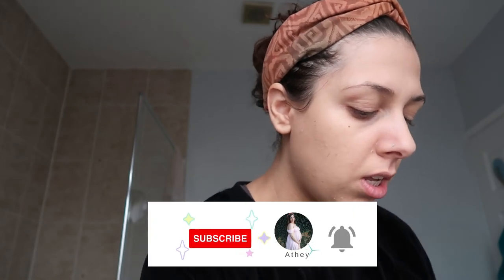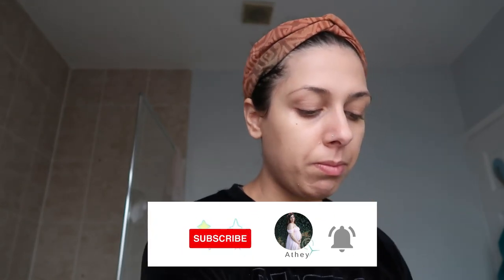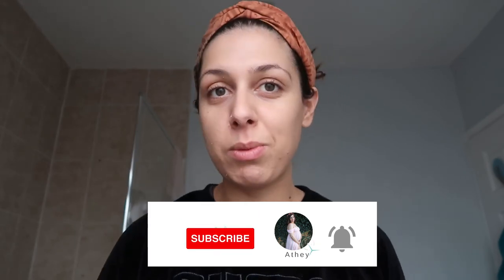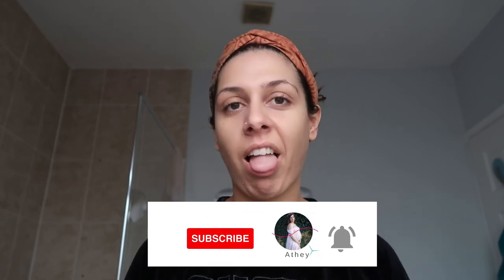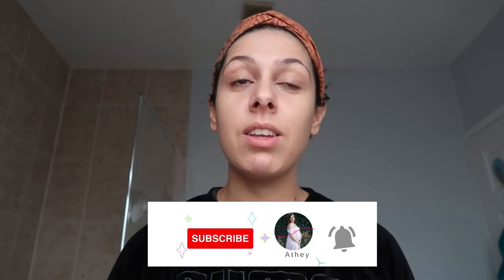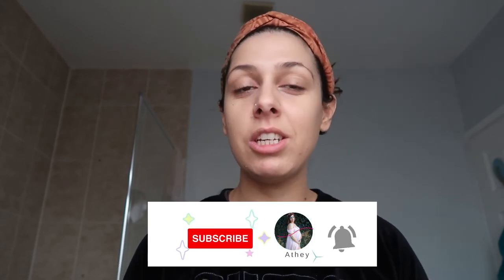So anyway, there you have it — this is a quick morning skincare routine. It's pregnant friendly, breastfeeding friendly, and quite affordable. I'll link all the products down below. Don't forget to like this video and subscribe to my channel — I really appreciate any support. Next week I'm going to be doing a P.M. evening skincare routine, so stay tuned for that.